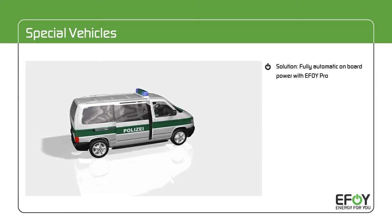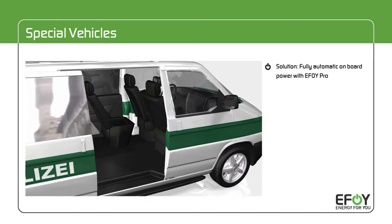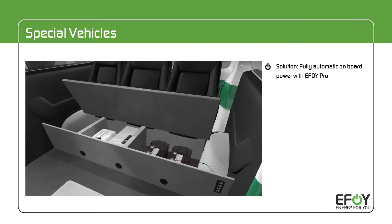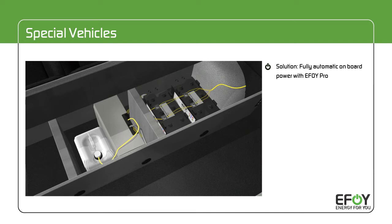The solution? The eFoy Fuel Cell. The eFoy Pro is an environmentally friendly power generator. Silently, maintenance-free, and without requiring any user intervention, it produces power wherever and whenever needed.